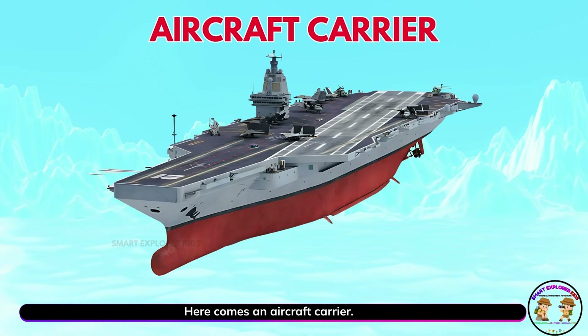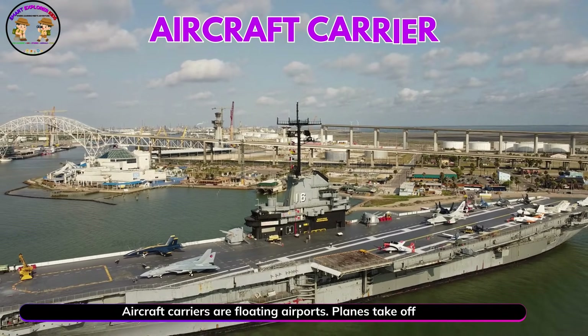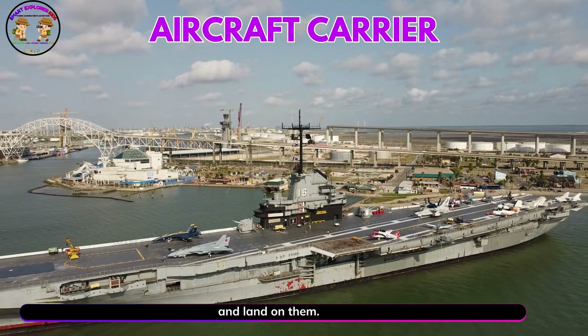Here comes an aircraft carrier. Aircraft carriers are floating airports. Planes take off and land on them.